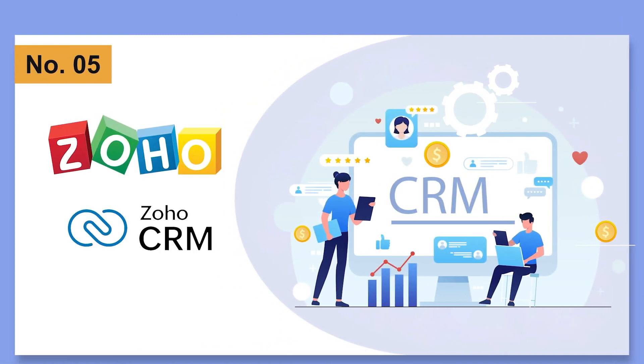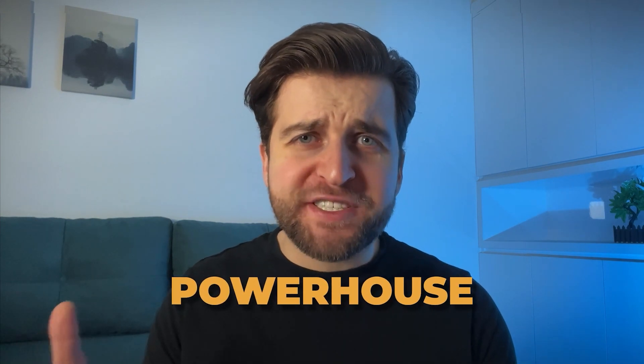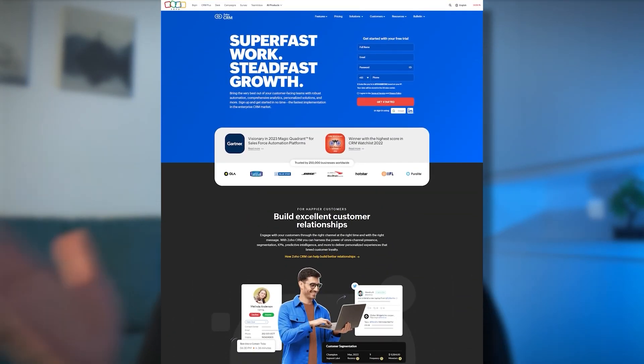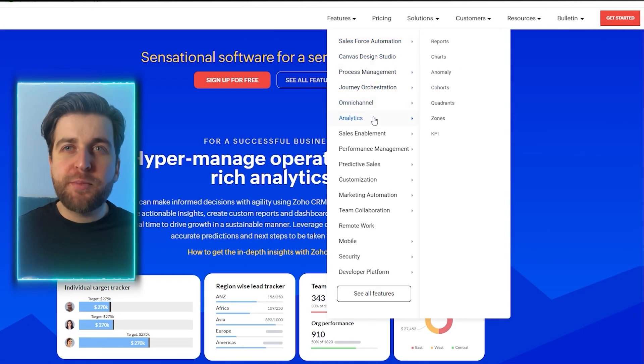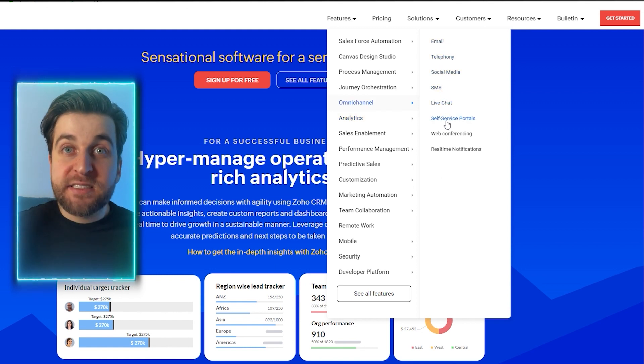Number 5 on our list is Zoho CRM. It's not just a contact tracker — it's a powerhouse, even on its free plan. Sales automation tools easily generate leads through websites, social media, and emails, integrating seamlessly. Lead scoring ensures each contact lands where it matters, and intuitive workflow rules make automation easy. Zoho CRM's analytics and reporting are gold, letting you view data at various levels with exceptional filtering options. In omnichannel communications, Zoho stands tall.